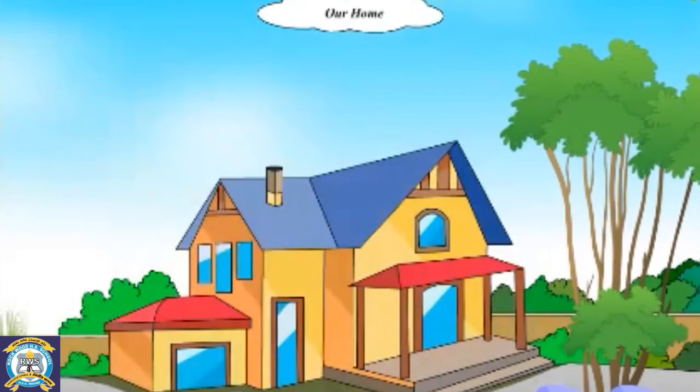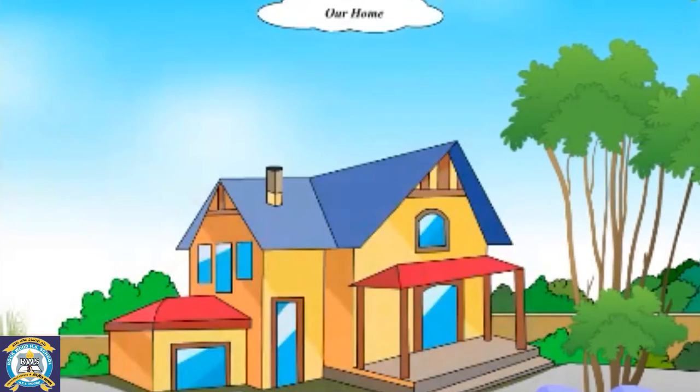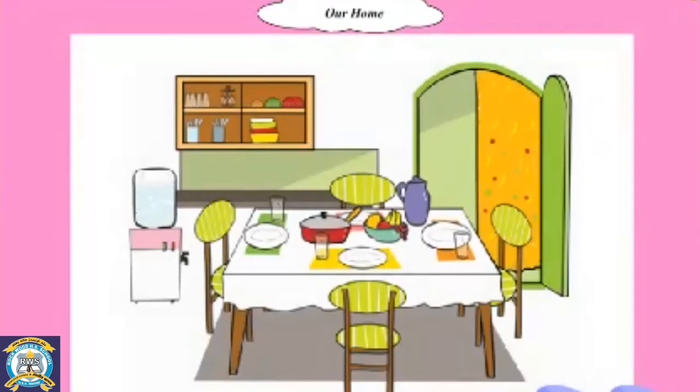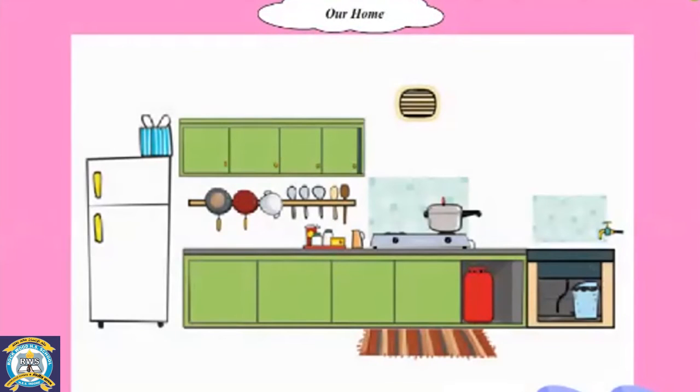What is this? This is a big house. It has many rooms. This is the bedroom. We sleep in this room. This is the dining room. We eat our food in this room. This is the kitchen. We cook our food in this room.